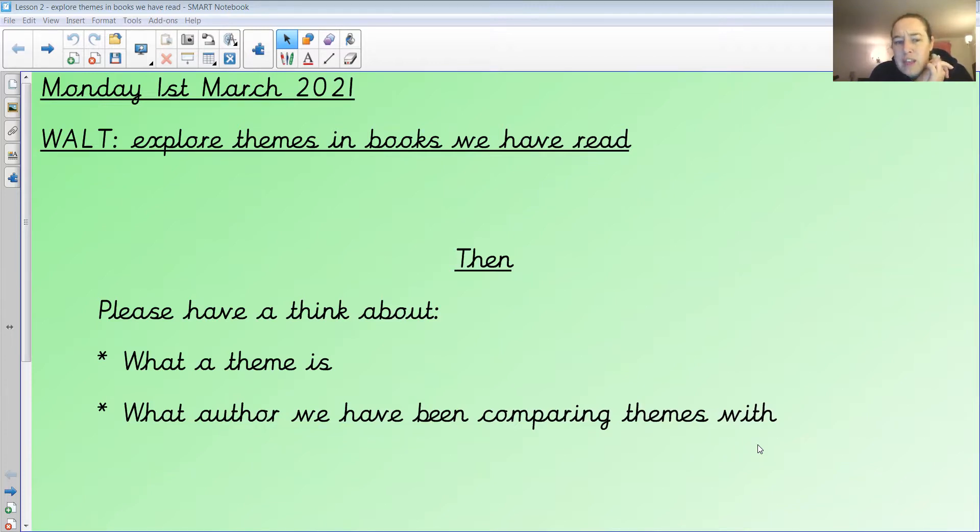Once you've got them written down, I'd like you to have a think about what we know about theme — what is a theme? I've already answered the second question: what author we have been comparing themes with — that was Dick King-Smith, wasn't it. Just take a few seconds, you can pause the video here — what do you think a theme is? Think about your favorite book. Pause the video, have a 30-second think, and then come back.